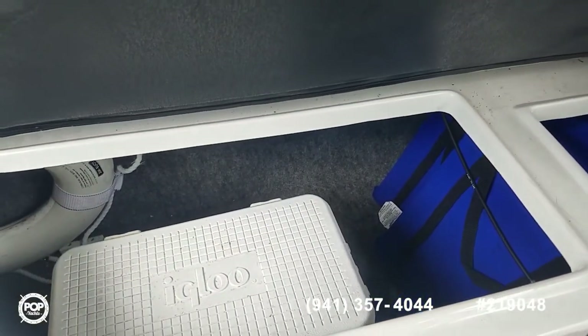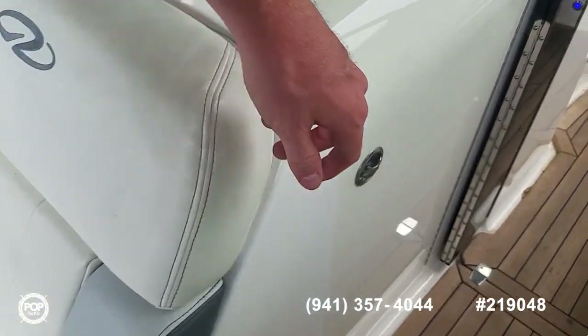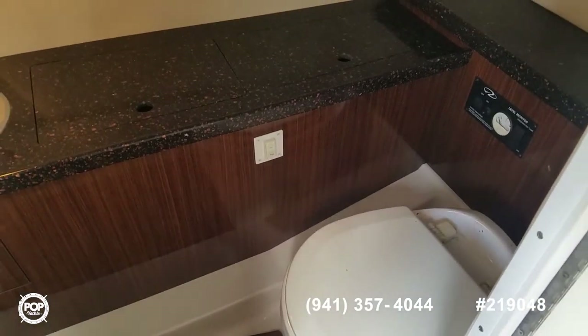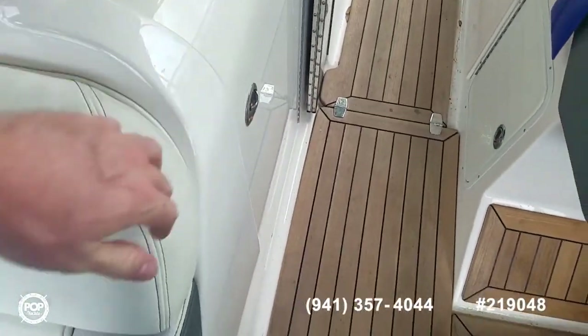Life vest, igloo cooler. And this has an onboard head with waste pump out — plenty of room in here. Like the styling as well. Also got some 12 volt lighting and a level monitor for your holding tank.